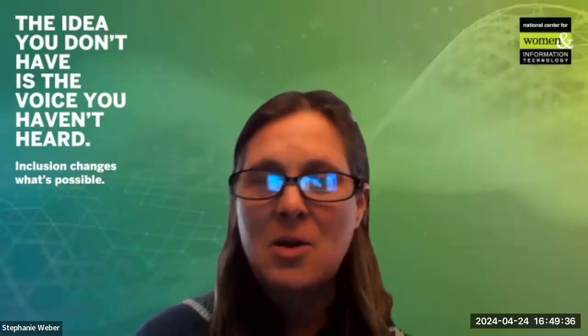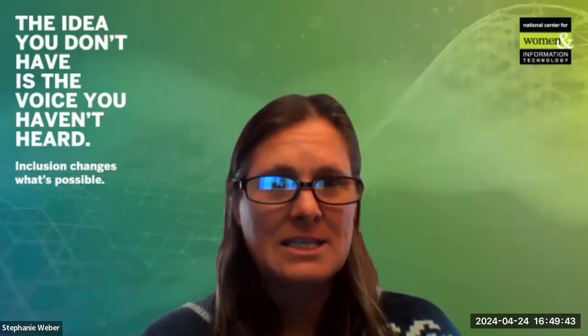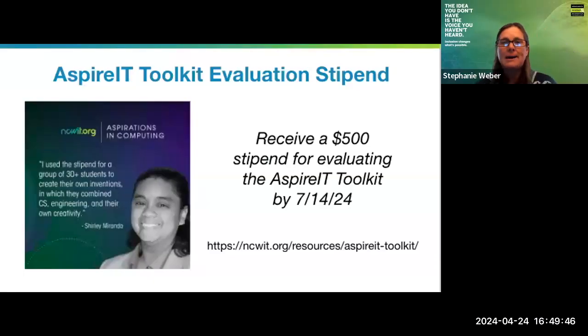Before we end today, I want to talk about a few more opportunities for everyone. NCWIT has lots of different resources that individuals can use to work with their students with respect to computer science, technology, and STEM more broadly. One of those resources is the Aspire IT Toolkit. If you are doing a computing or STEM-related activity and wanted to think about ways to make it more inclusive and broaden participation, you can use this toolkit to help inform different ways to lift up your after-school STEM club or coding camp.